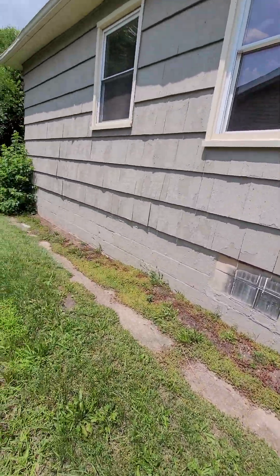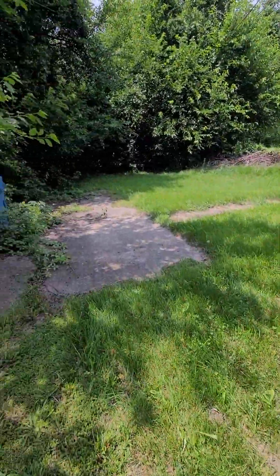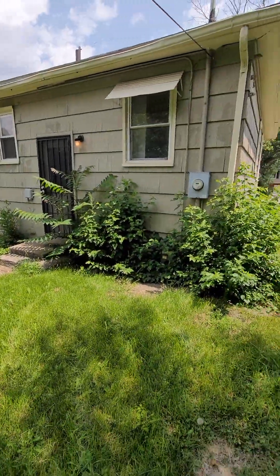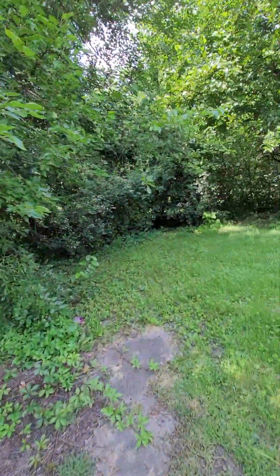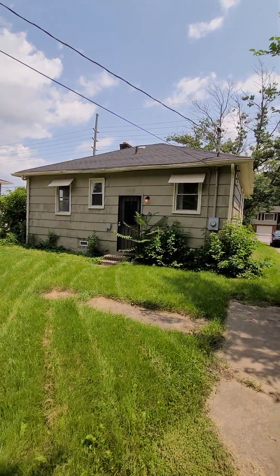The siding could use a little bit of love — needs some new siding. Here's your backyard, partially fenced in on that side, back of the house. Let's take a look here. The roof looks in pretty good shape, so that's good.